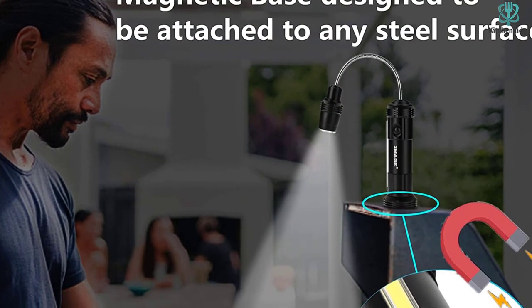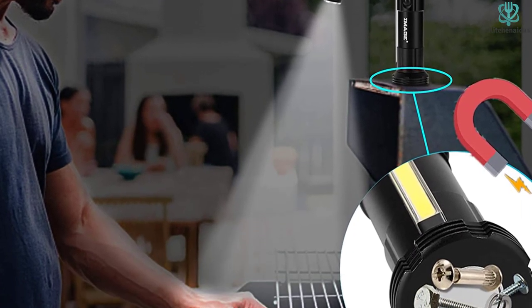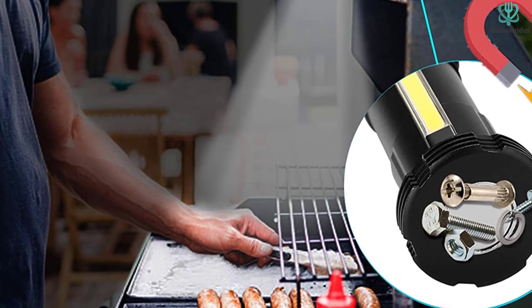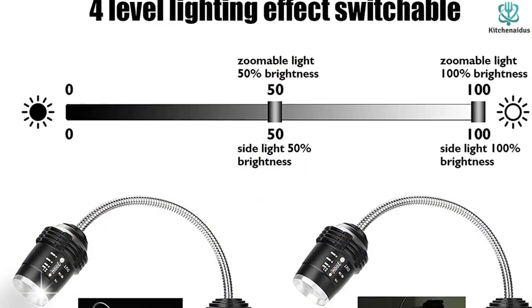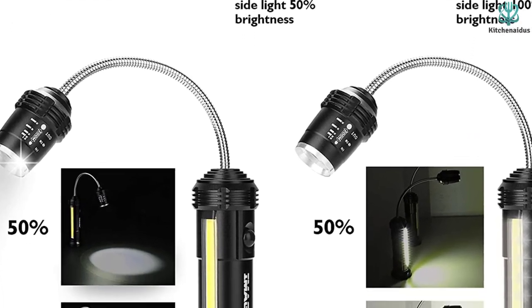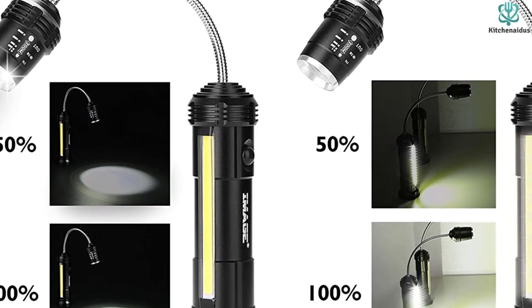The light's aluminum construction gives them serious durability, and the AAA batteries used to power them can keep the lights charged for up to 48 hours of continuous use. Best of all, the Image Light's budget-friendly price tag makes them appealingly accessible, and a great and easy gift for any grilling enthusiast in your family or friend group.